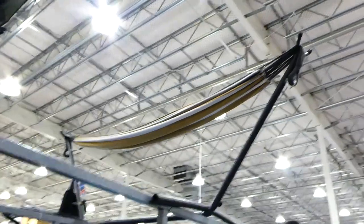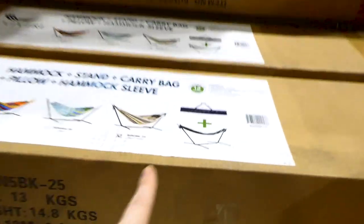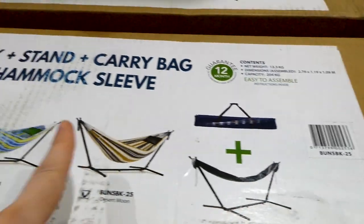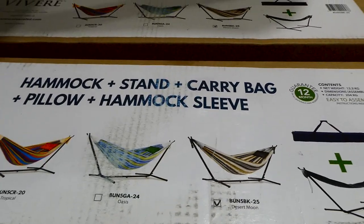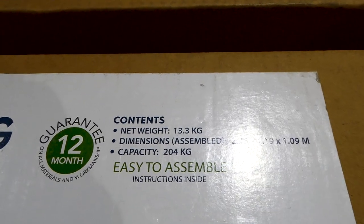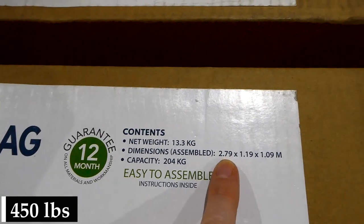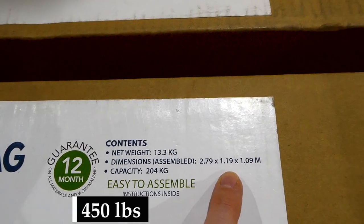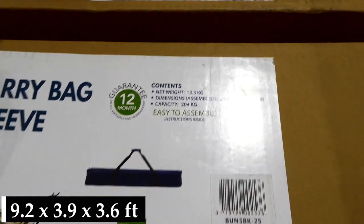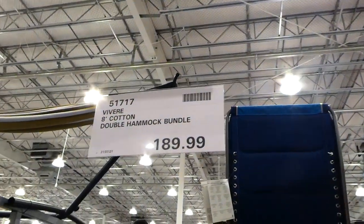They've got hammocks set up so you can see them in action. These are eight-foot cotton double hammock bundles, which include the carrying case, the stand, and the fabric. They hold up to 204 kilos and measure 1.79 meters by 1.19 meters by 1.09 meters — quite a large hammock. That's for $189.99.